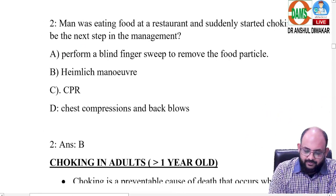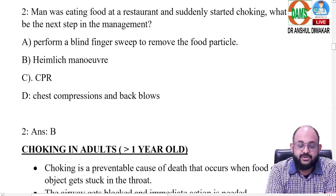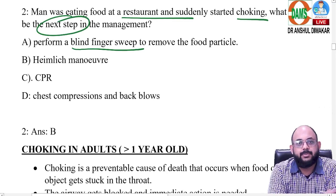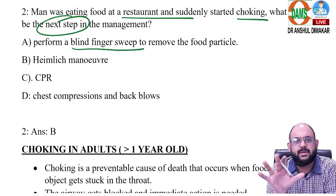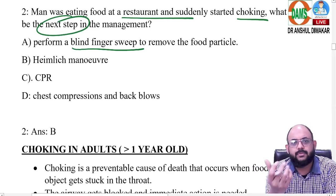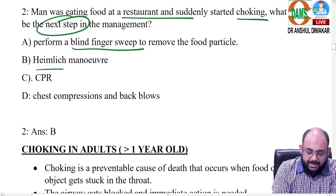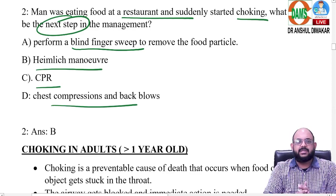The second question is also very expected — an important part of CPR that I always teach. A man was eating at a restaurant and suddenly starts choking. What is your next step? Option A is to perform a blind finger sweep, which has been abandoned for the last 15 years. You do not perform a blind finger sweep — the foreign body can go deeper causing complete obstruction, and the patient can bite your finger. Other options were Heimlich maneuver, CPR, chest compression, and back blows.